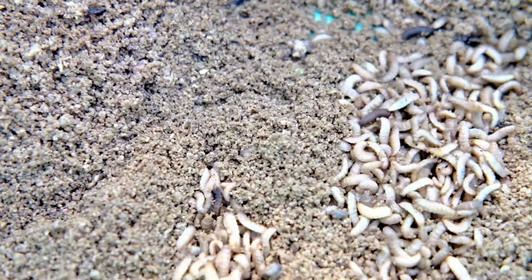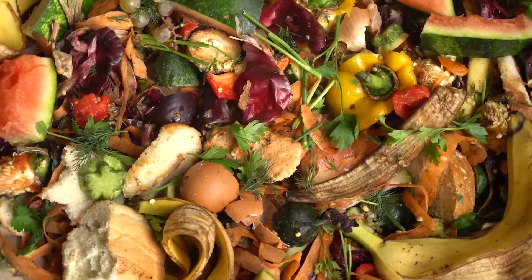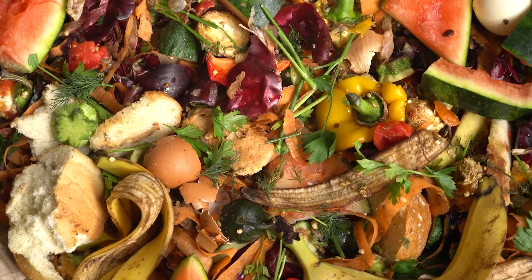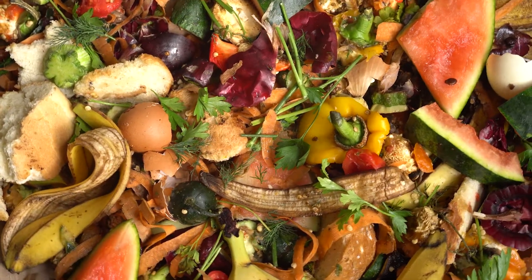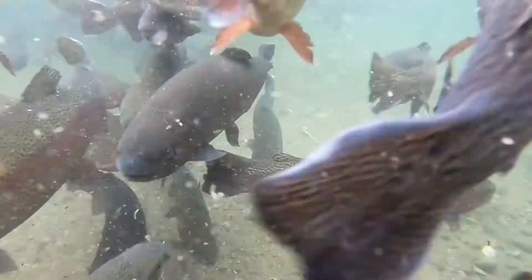They grow very rapidly — in a few weeks from an egg to a larvae that can be harvested. They convert biomass very efficiently into insect meat that can be fed to fish and poultry.